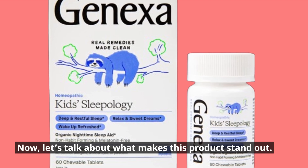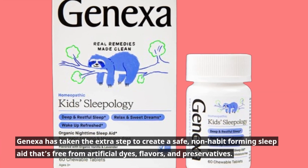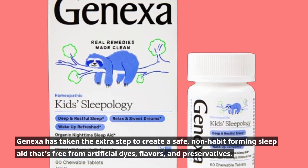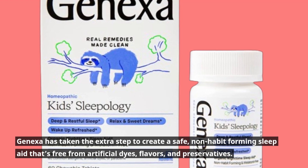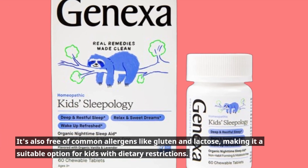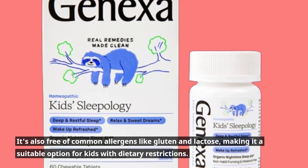Now, let's talk about what makes this product stand out. Genexa has taken the extra step to create a safe, non-habit-forming sleep aid that's free from artificial dyes, flavors, and preservatives. It's also free of common allergens like gluten and lactose, making it a suitable option for kids with dietary restrictions.